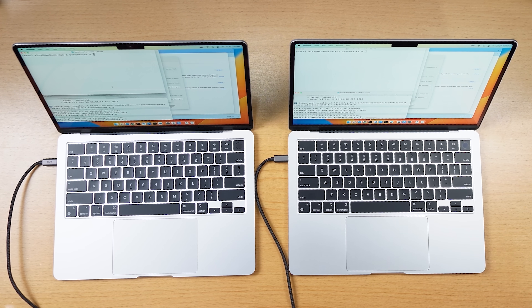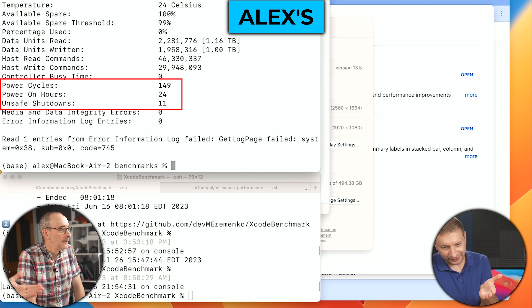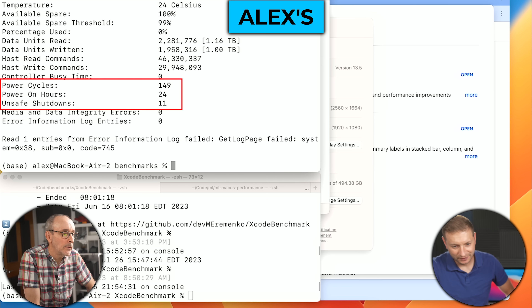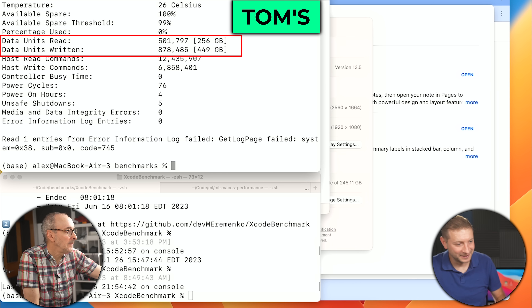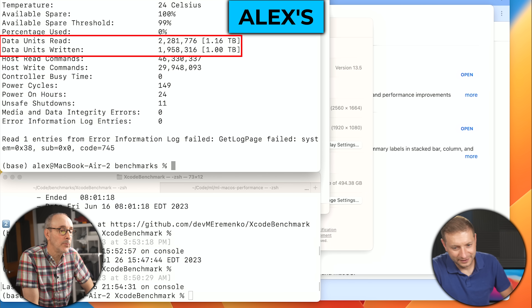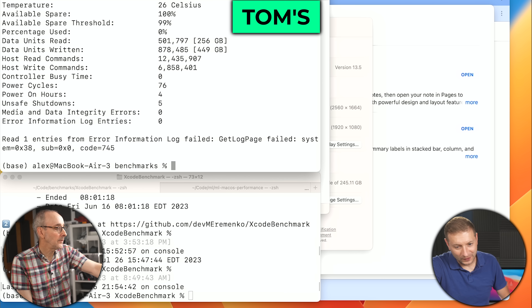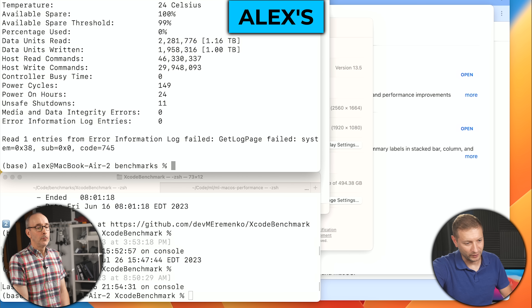There's one more thing to check: the SSD status. SSDs are consumable, so that would be something Apple would have to replace. A utility gives us information about the SSD. One machine clearly had more power cycles, more power-on hours, and unsafe shutdowns. We also see data units read and written: 256 gigabytes read versus 1.16 terabytes on the other. Looking at command counts: read commands, write commands, power cycles at 149 versus 76, and power-on hours at 24 versus 4.